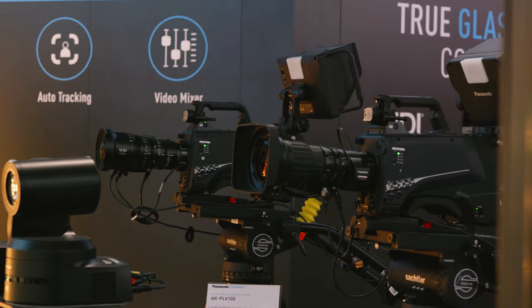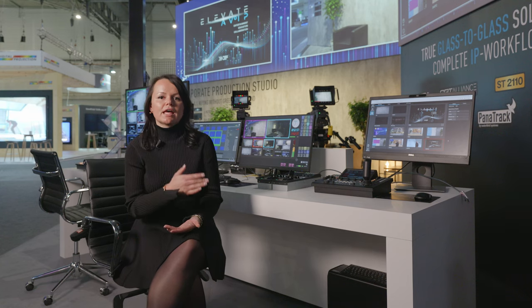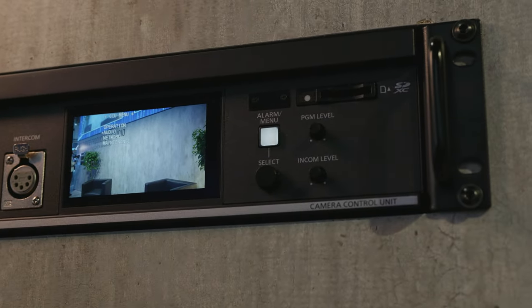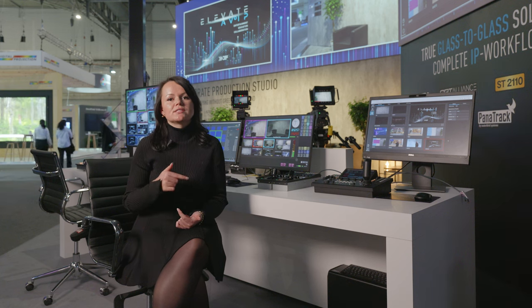Nowadays we see an increasing demand for this type of cinematic imagery, especially in the live events and rental segment. The PLV100 has a unique position, being a rugged camera that is IP-capable and with affordable pricing. On top of that, the camera is set up with a brand new UCU700 CCU.